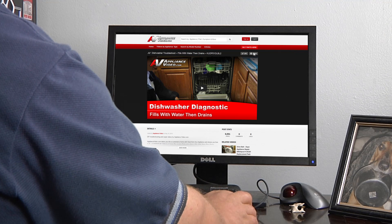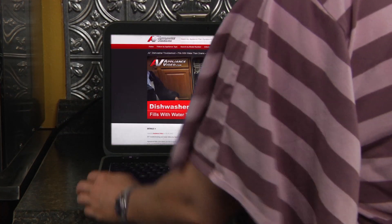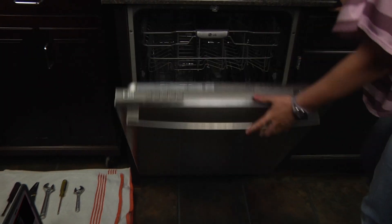Bookmark our website now and share it with family and friends — you'll be glad you did. Gain the knowledge to properly diagnose and repair your appliances, and let us help you fix it yourself and do it right the first time.